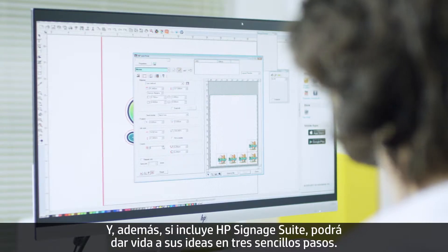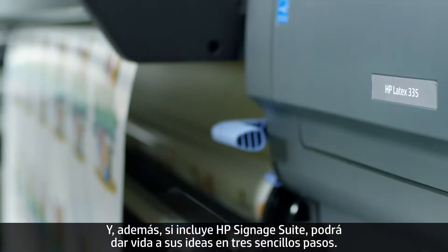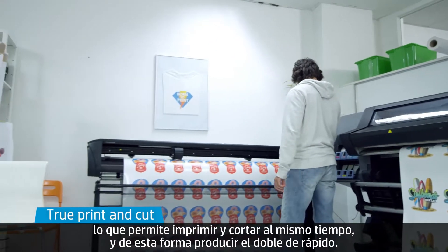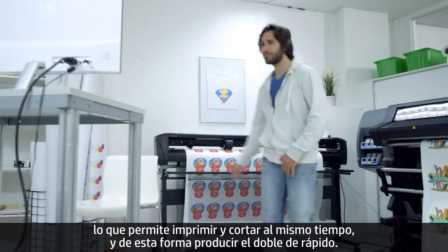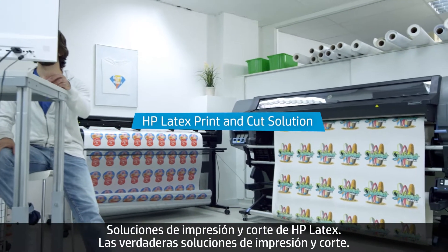And with HP Signage Suite in the box, you can bring your ideas to life in three simple steps. Software, printer, and cutter work as one, so you can print and cut at the same time and produce twice as fast. HP Latex Print & Cut — the true print and cut solution.